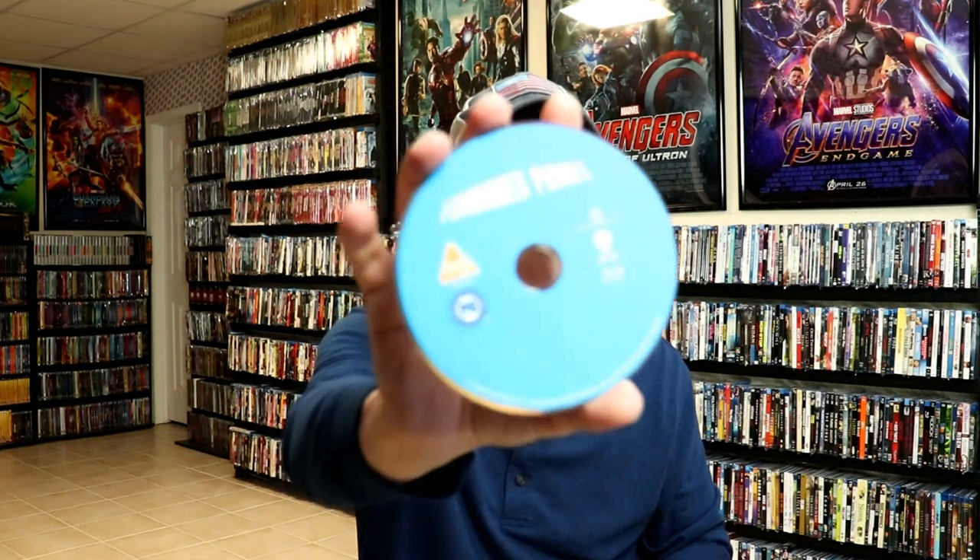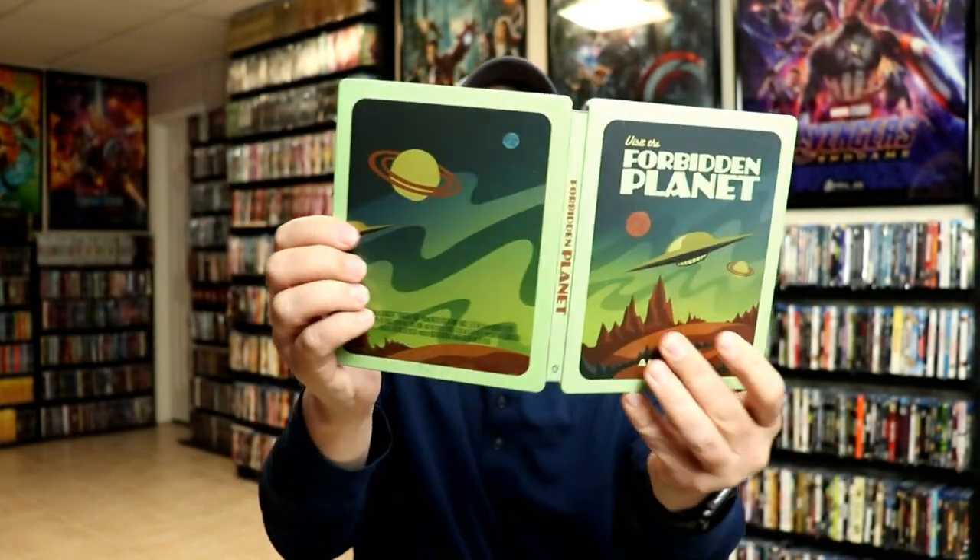It does come with just a Blu-ray disc with no disc art, and some really nice looking inside artwork. Overall, it's a really nice looking addition.